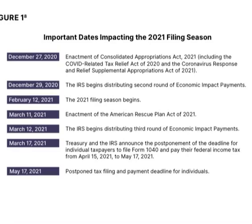We are starting with important dates impacting the 2021 filing season. December 27, 2020 was the enactment of the Consolidated Appropriations Act of 2021. December 29, 2020, the IRS began sending the second round of stimulus payments. February 12, 2021 is when the filing season began.